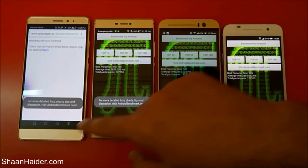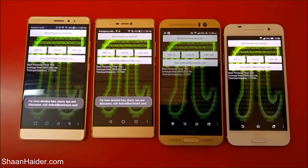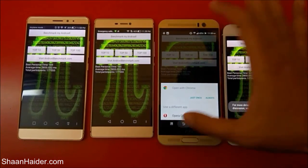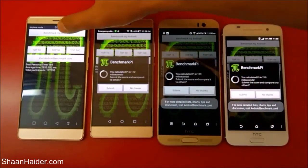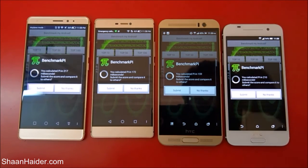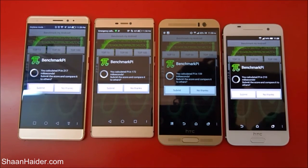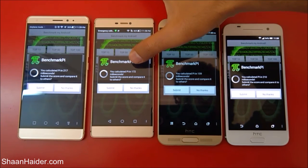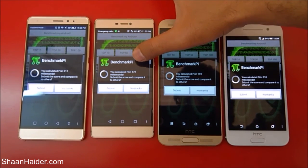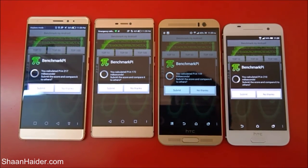What this test does is calculate the value of pi and shows how much time each device takes to perform this calculation, so it's a very small test. The test is finished and we can see the time spent by all four devices. The best performance is from HTC One M9 Plus with only 159 milliseconds, after that it's Huawei P8 with 172 milliseconds, then HTC One A9, and then Huawei Mate S.